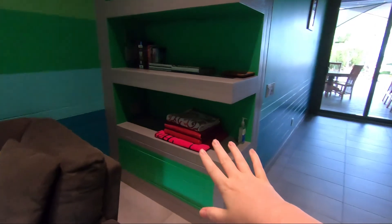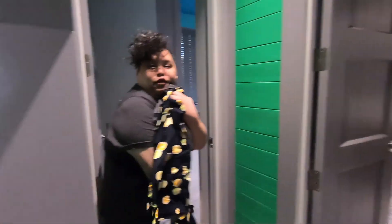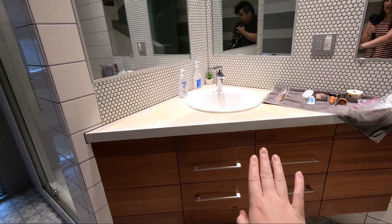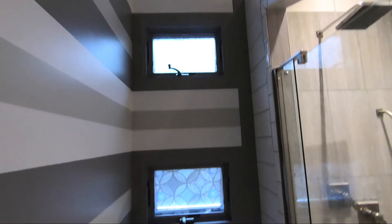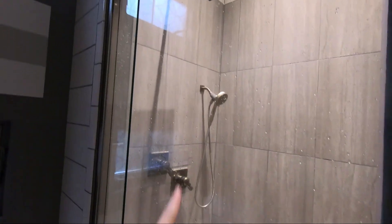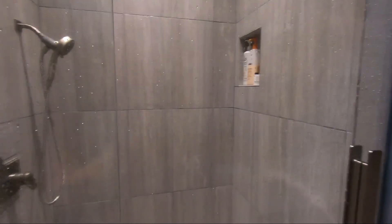They gave us beach towels to bring with us, and there's the bathroom. They have a corner sink — usually I hate those because it's not very practical, but in this space it works really well because it gives you room for the toilet. You have windows for ventilation and a shower that has a drop shower and a little one, and it's really roomy in there. It's super nice, and it opens up on the top.